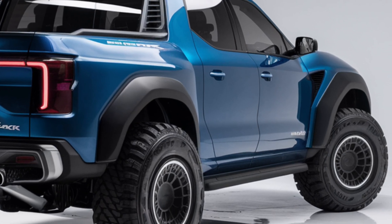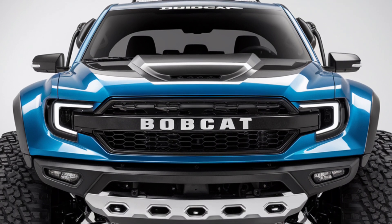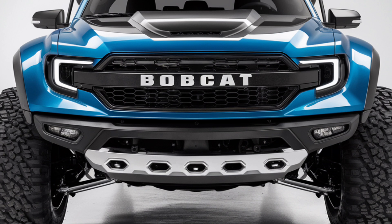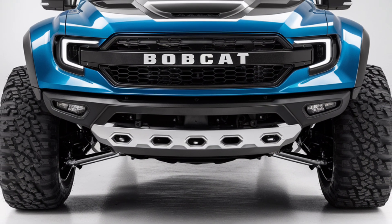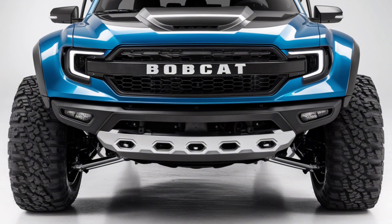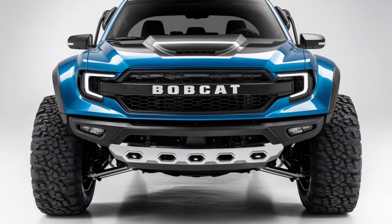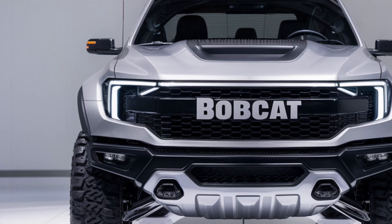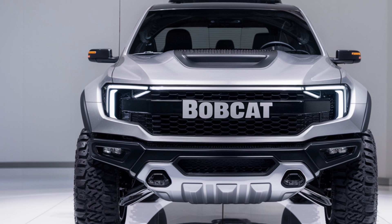So, what's the verdict? The 2025 Bobcat pickup is a game-changer in the world of trucks. It combines the toughness and durability that Bobcat is known for with the comfort, technology, and performance that today's drivers demand. Whether you're looking for a reliable work truck, an off-road beast, or a daily driver with style and presence, the Bobcat pickup delivers on all fronts. It's a versatile, powerful, and innovative truck that's ready to handle whatever you throw at it.